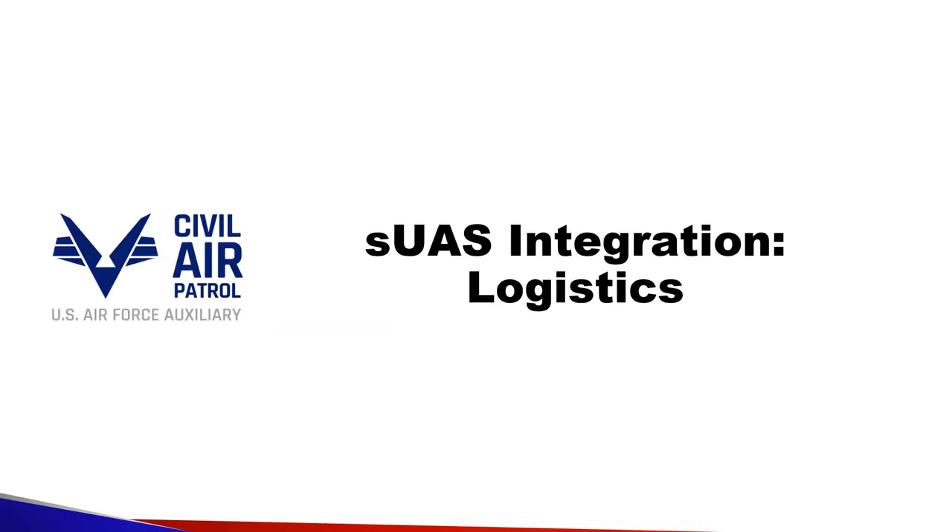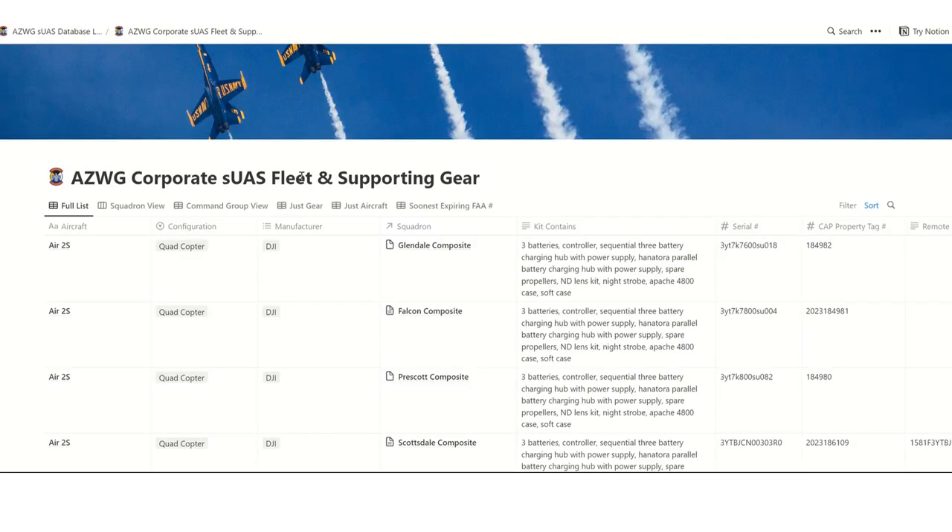Continuing on to integration with logistics. We've stood up new databases in EasyWing enhancing situational awareness of drones and supporting gear that drone teams need. These databases are not in competition with ORMS, just like Cactus is not in competition with Wimmers — it's simply an extension and enhancement. Links to these databases have been sent to wing staff stakeholders and will continue to be shared to those seeking aircraft or gear.